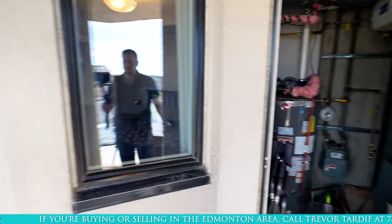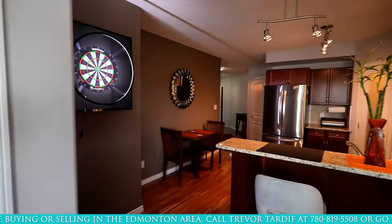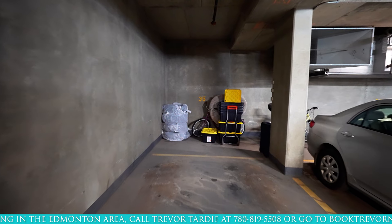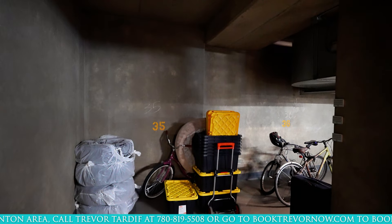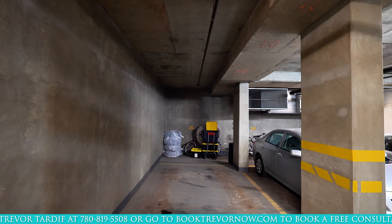Now let's go take a look at the parking. We'll just walk through the unit again towards the elevators. This unit comes with one underground parking stall labeled as number 35, and there's room behind it for storage with an option to build a lockable storage cage back here if that's desired.